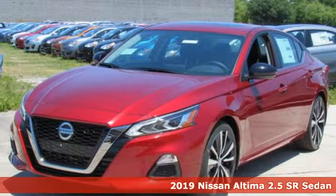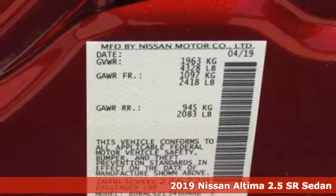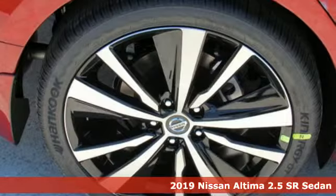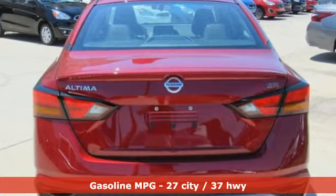It's a new 2019 Nissan Altima. This sedan comes equipped with a suite of standard safety, driving and convenience features aimed to inspire certainty behind the wheel. It comes with the features you need and, better yet, want.